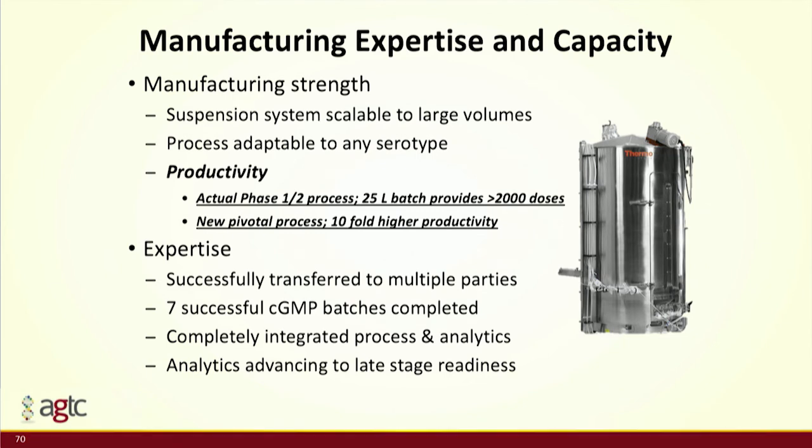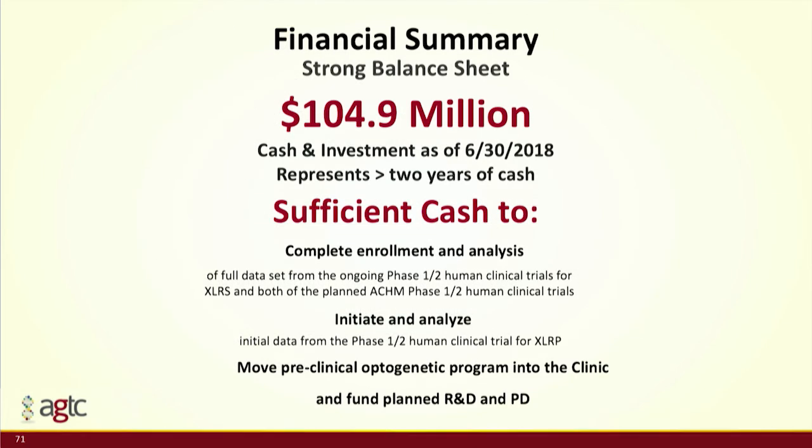The final important piece of information about AGTC is that we have a strong balance sheet. The $105 million reported in June does not include those Biogen milestones, so it's even stronger than our last report. This funding is enough to get all the data from those four clinical programs, plus get a fifth clinical program into the clinic and enrolled. Lots of information coming out from AGTC over the next year — I look forward to being here at next year's OIS. Thank you.